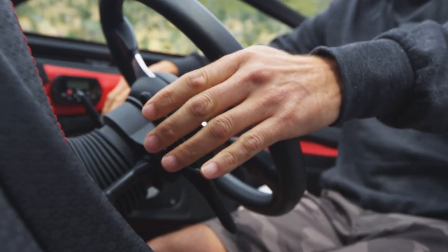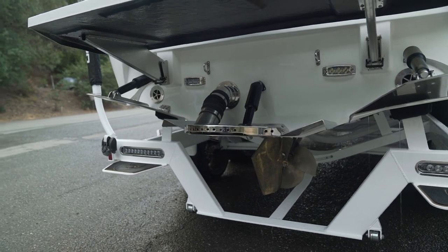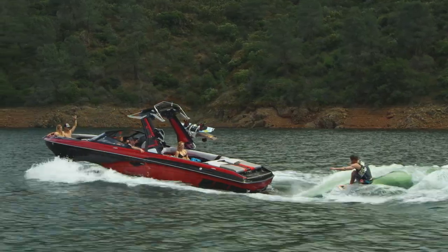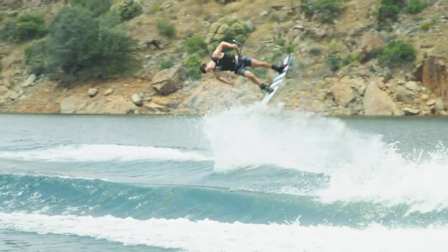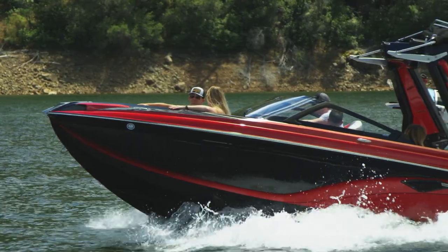The Stinger Wake Plate that comes standard on the RI-257 changes the running attitude of the boat. It has a setting from zero to a hundred that you can control at the dash. It does three different things: it can change the shape of your wake surf wave, the shape of your wakeboard wave, or get the nose of the boat down when the most aggressive part of the V is cutting through chop for a rough day on the water.